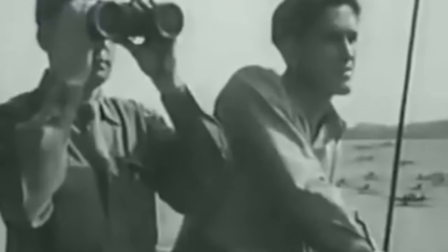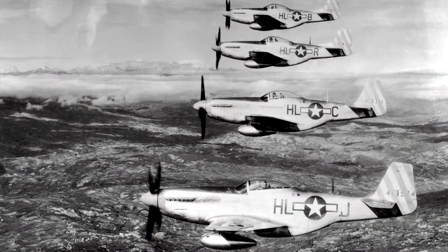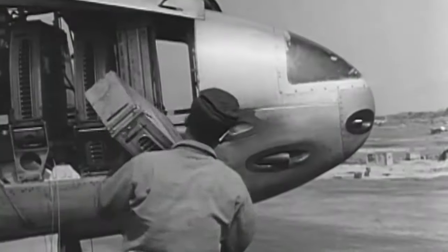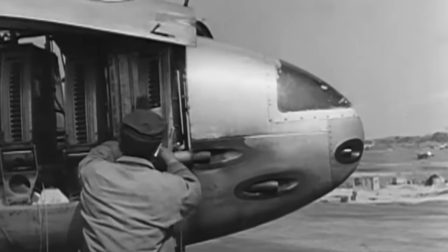The Shooting Star began entering service in late 1944, before the end of World War II, but they never actually saw combat. There were a few stationed in Italy, but delays in delivering production aircraft meant they would never see action during the war. By the time they were ready, the war was basically over. The Mustangs were doing just fine, and even though the ME-262 did show up, it wasn't in sufficient numbers to turn the tide of the war. The Shooting Star simply wasn't needed at the time, but remained in service after the conflict.